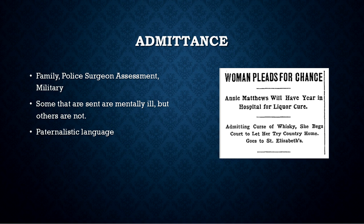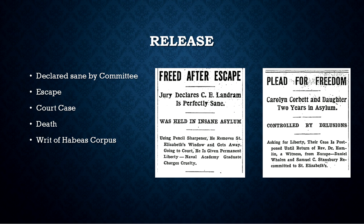As you can see, that is very paternalistic in nature. Regarding release, there were many options: you could be declared sane by a committee at the hospital, you could escape, a court case could be drawn, death, or a writ of habeas corpus. A couple of Washington Post headlines off to the side include 'Freed After Escape' — in which a man had a writ of habeas corpus and was released because he was never actually declared insane — and 'Plead for Freedom: Carolyn Corbett and Daughter Two Years in Asylum,' in which they had been there two years and never declared insane, so it went to court.